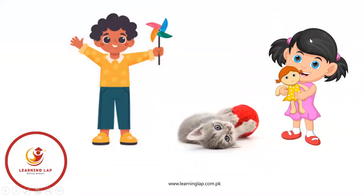You can see one boy is holding one windmill, and one cat who is playing with one yarn, and one girl who is holding one doll.